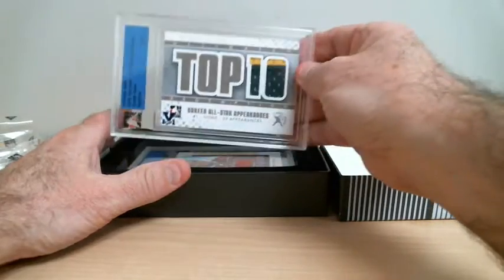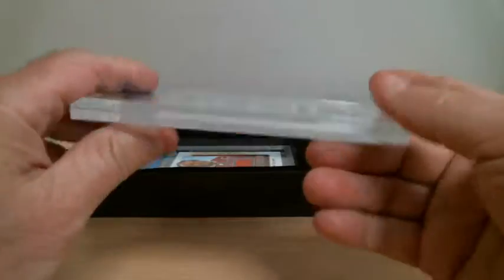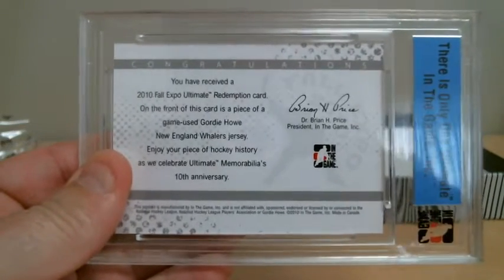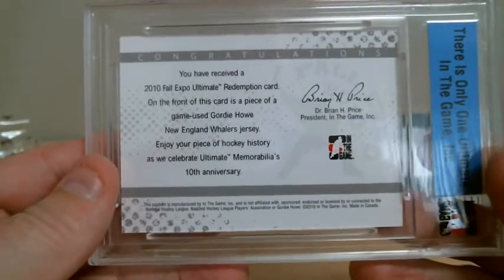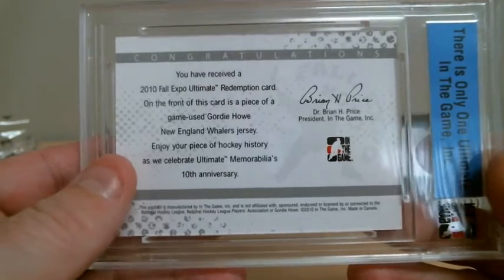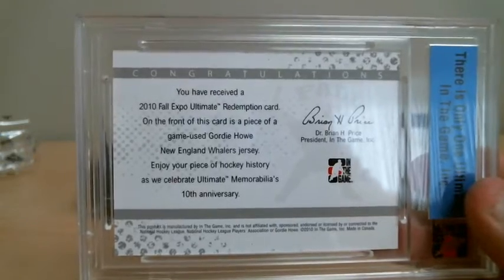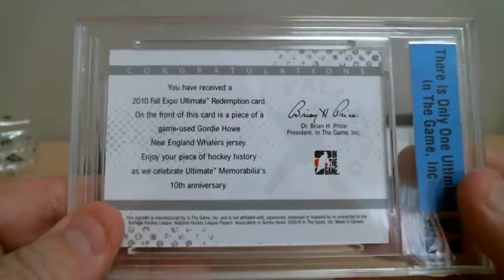First card — top 10 career all-star appearance, number 1, Mr. Hockey. Let me just adjust my focus here. In front of this card, a piece of game-used Gordie Howe New England Whalers jersey. New England Whalers, which goes to the Hurricanes. Enjoy your piece of hockey history.